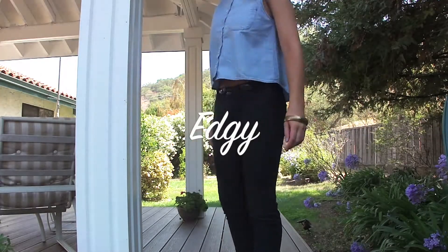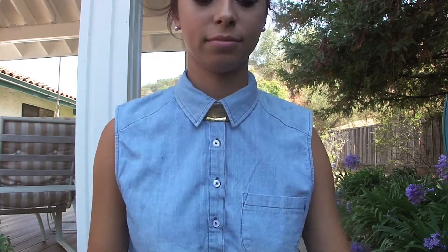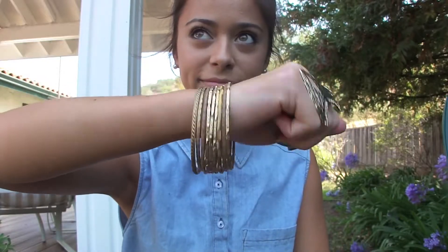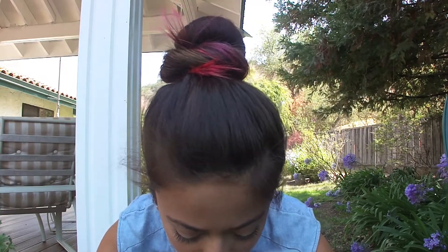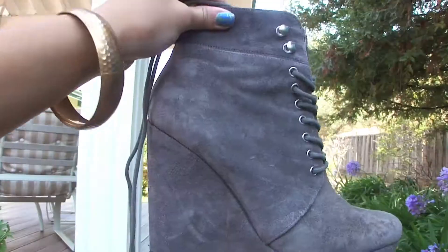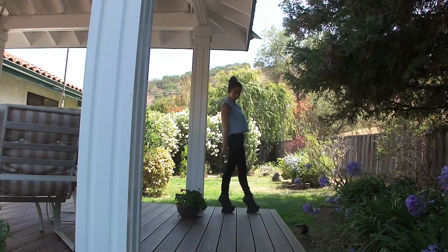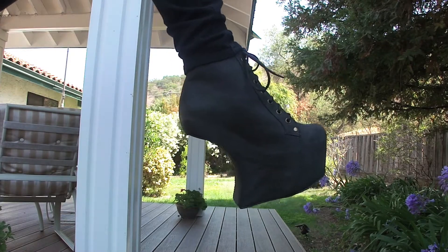On to the edgy look. I got this denim top from Urban Outfitters as well as the gold choker underneath the collar. As for jewelry, I just paired it with some gold bangles, and I tied my hair up into a top knot. If you want an even edgier look, you can switch out these shoes for these. Come on, don't lie — you want these shoes. These are the Jeffrey Campbell Night Lidas, and I am absolutely in love with them.